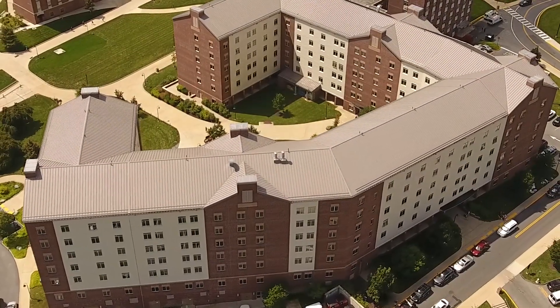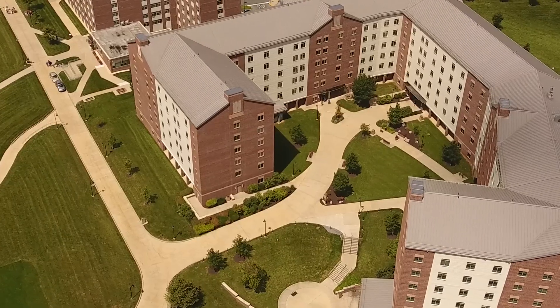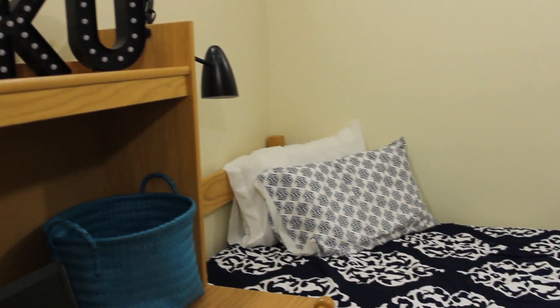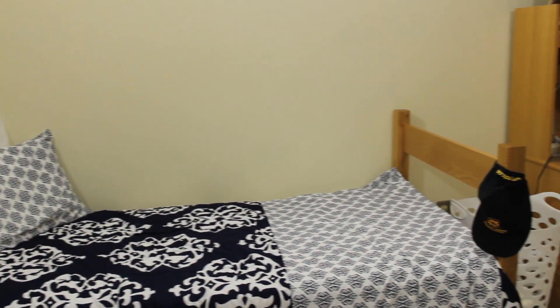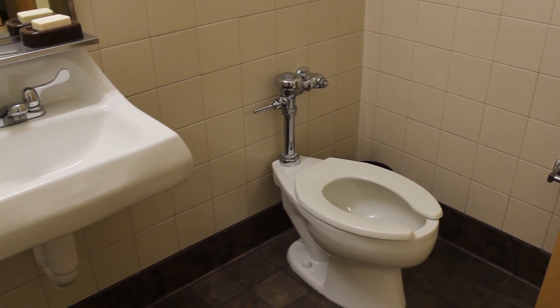Dixon Hall was built in 2008 and is currently the largest residence hall at Cutstown University, housing approximately 856 students. The building has a mix of single room and double room suites. Each suite has two rooms and a shared toilet room and shower room.